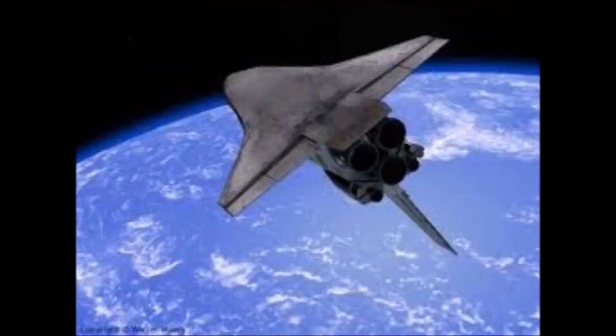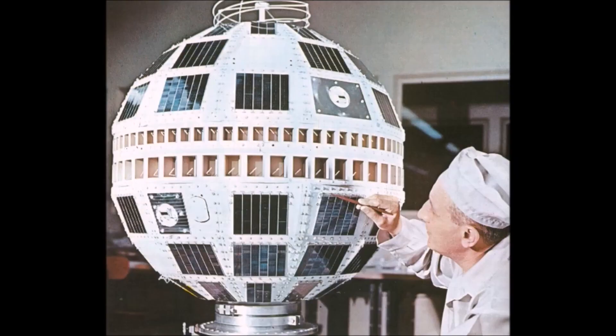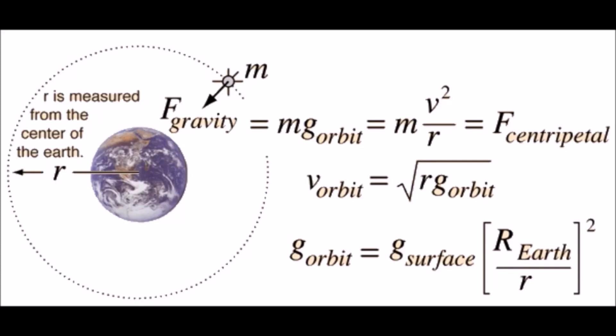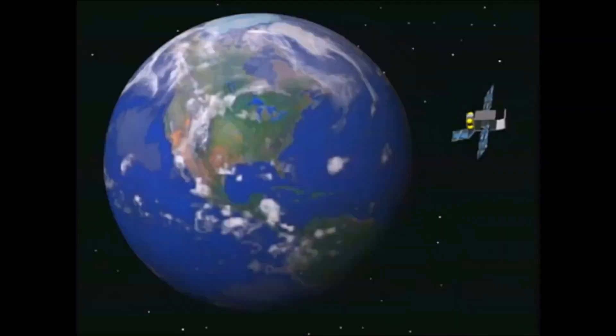And we run into the same thing when dealing with space and this make-believe land of space. If you talk to somebody and say you don't think this rocket is going to space, they'll just start throwing out their little mathematical description for their make-believe land of space — their orbital mechanics — and it all works out. The mathematics is great. In their fantasy land it works out. But it may just be a fantasy land. It may not be reality. We can't test it and observe it. We have to rely on pictures given to us from the wizard — the Wizard of Oz, or NASA.